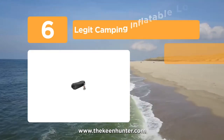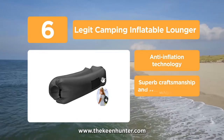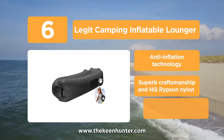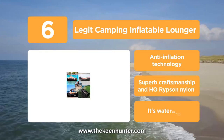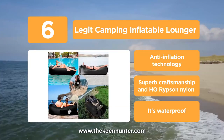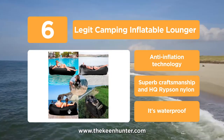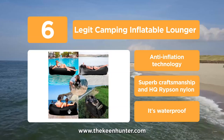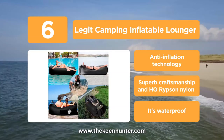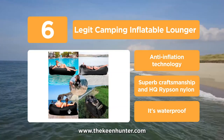At number 6, we have the Legit Camping Inflatable Lounger. If you love to relax on the sofa, then this is the chair for you. It's a ripstop nylon parachute lounge which is heavy duty and tear-proof. It comes with two pockets that one can use to keep their smartphone and drinks, so once you're on it you don't need to keep getting up. Furthermore, it's waterproof and thus perfect for lazing around the pool. Its inflation is quick too, without any need for a pump.